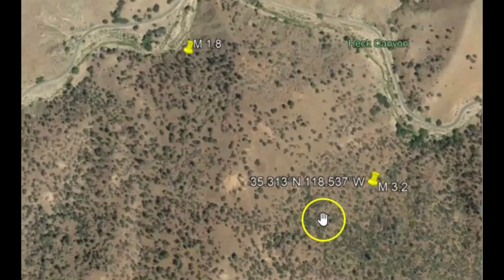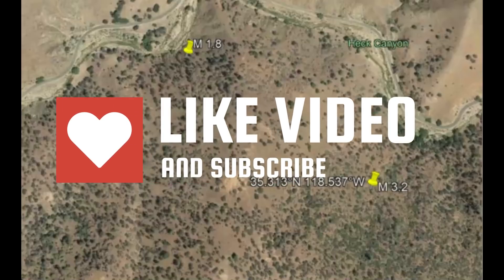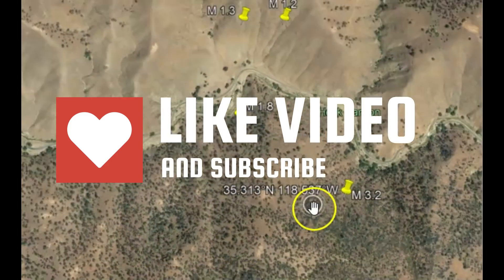There were no foreshocks before this magnitude 3.2. There have been some smaller aftershocks. And as you know, any earthquake has a 20% chance of being a foreshock for something much larger.